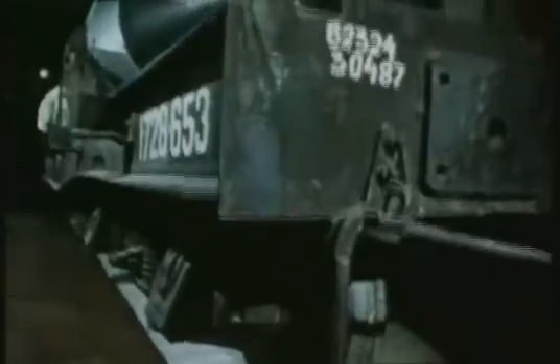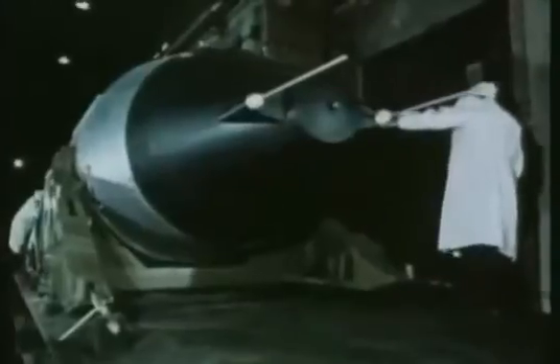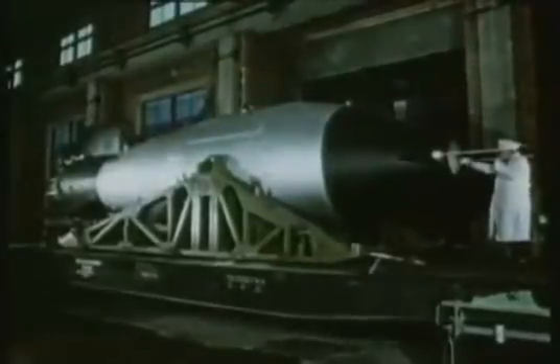On October 30, 1961, they pushed the limits of explosive power further than they'd ever gone, or will probably ever go again. This bomb was codenamed the Tsar. It contained the equivalent of 58 million tons of TNT, or all the explosives used in World War II, multiplied by 10.